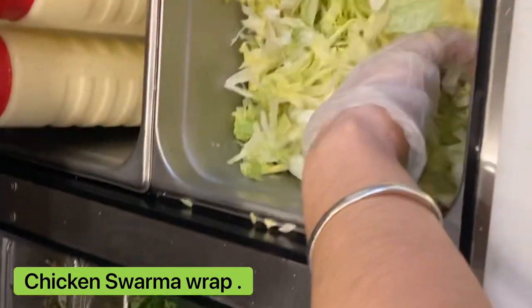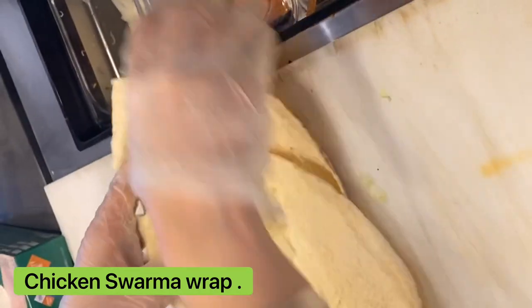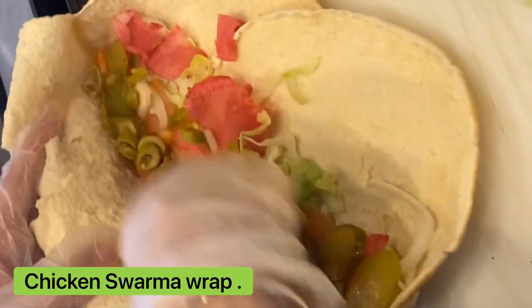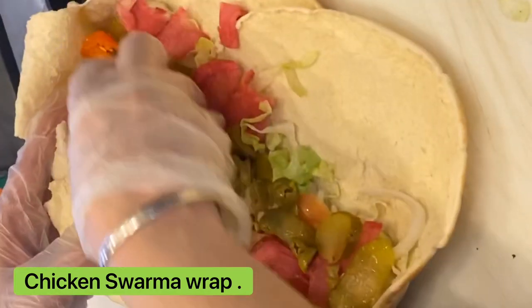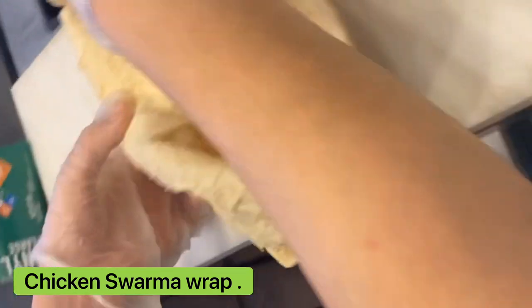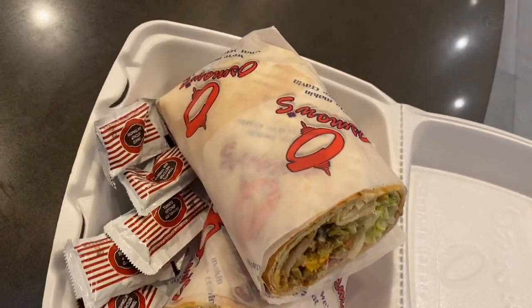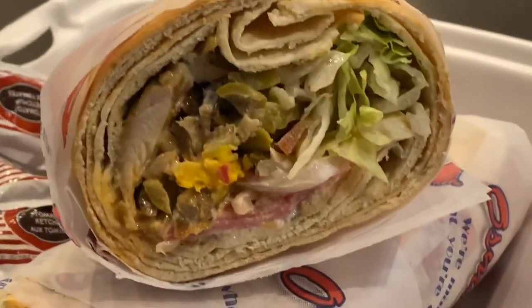You have lots of toppings here - whatever you want to put. So check it out: lettuce, tomato, onion, the cream, the mayonnaise, pickles, bell pepper, and hot peppers. She just put the chicken to pour and now she's going to put the garlic sauce. Check it out guys - this is the super wrap! Oh my god, check out the layers - amazing!